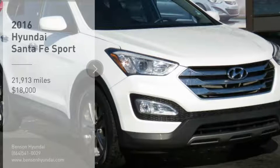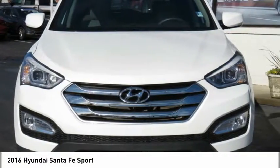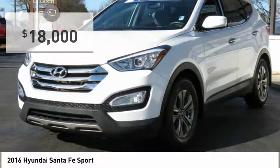Come test drive the 2016 Santa Fe. Style, quality, performance, value. Need we say more? And it is priced below $20,000.